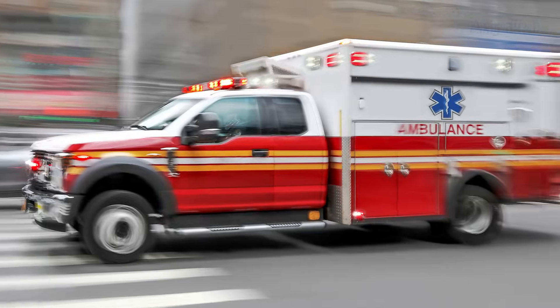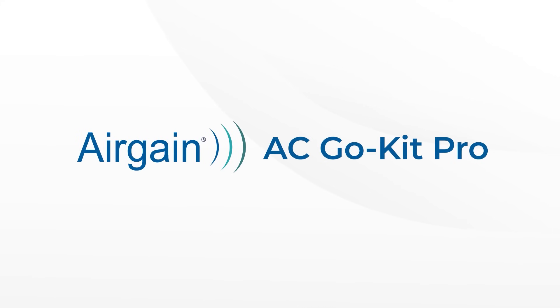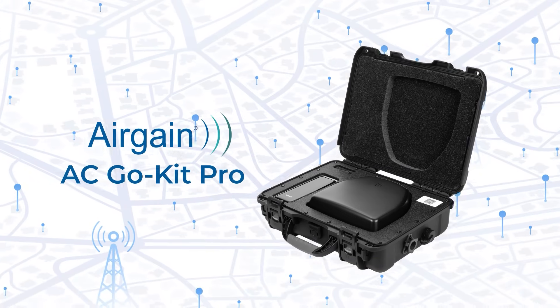When every second counts, staying connected isn't optional. Meet AC GoKit Pro — portable, rugged, and mission ready. A compact kit delivering enterprise-grade 5G connectivity wherever duty calls.